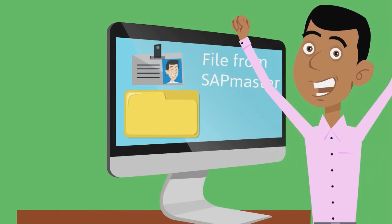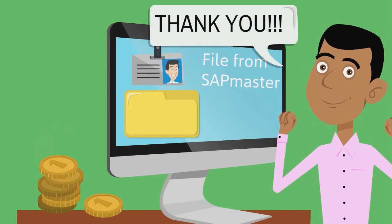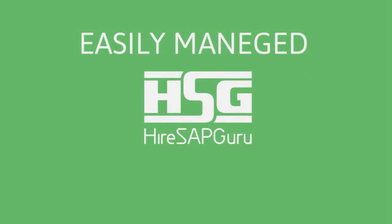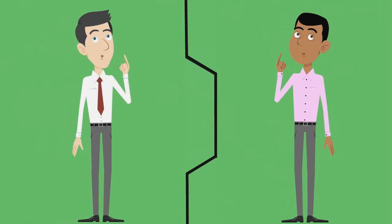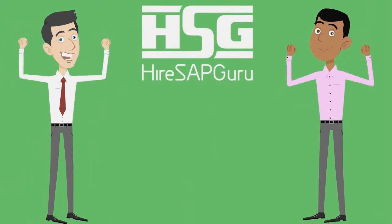Clients get the help they need at a fraction of the price for hiring in-house SAP expertise. Projects are easily managed through the workroom and payments are completely secured through HSG escrow protection. So, what are you waiting for? Join today. It's simple, straight, and safe.